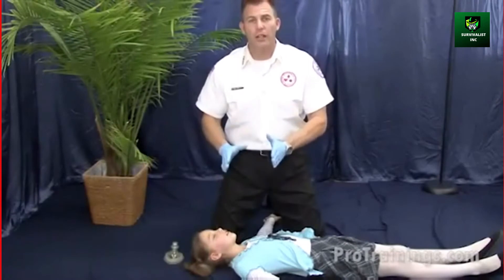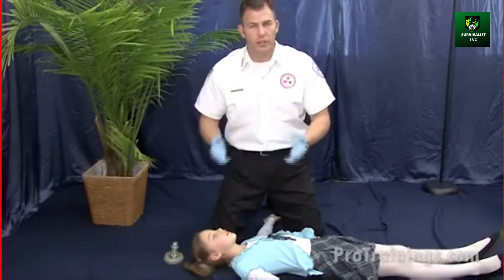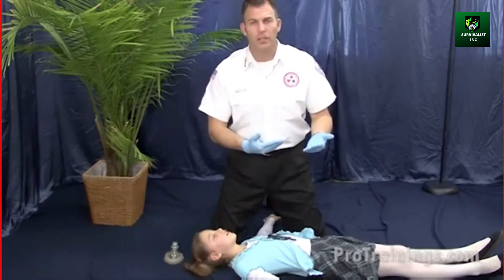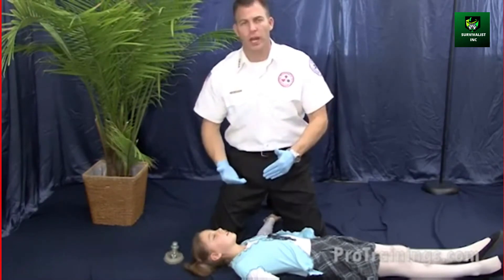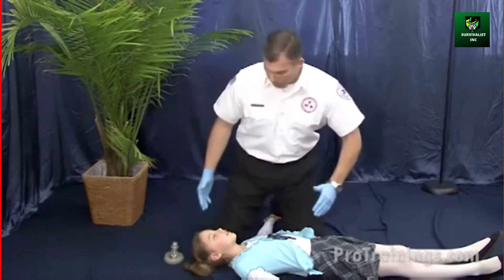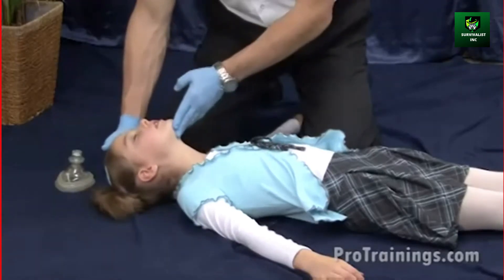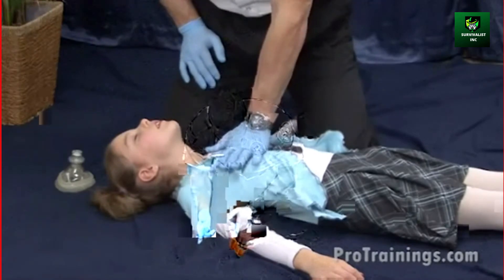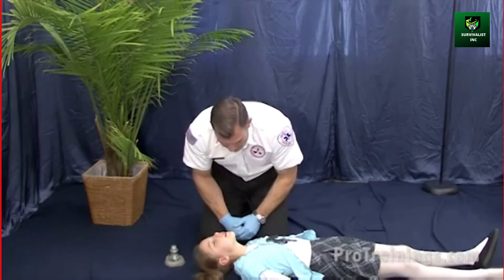Now we're going to cover child unconscious choking. In this scenario, we're going to say that they started conscious, it did not come out from our attempts, and we lowered them to the ground. EMS has already been activated, so we're going to quickly open the airway and start with compressions. If no pulse, no breathing, continue rescue breathing — one breath every three seconds — for two minutes.